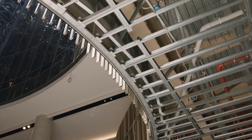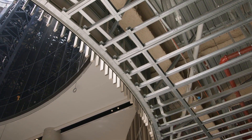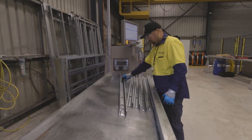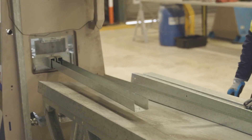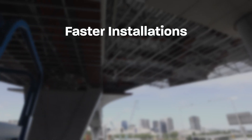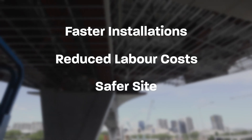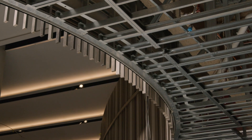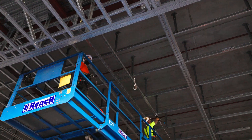Rondo also custom designed and delivered smart wall prefabricated soffit frames to site, produced and assembled at Rondo's prefabrication facility in Yatala, Queensland. The prefabricated soffit frames enabled Superior Walls and Ceilings to significantly reduce onsite installation time and achieve construction timelines, even with site access restrictions.